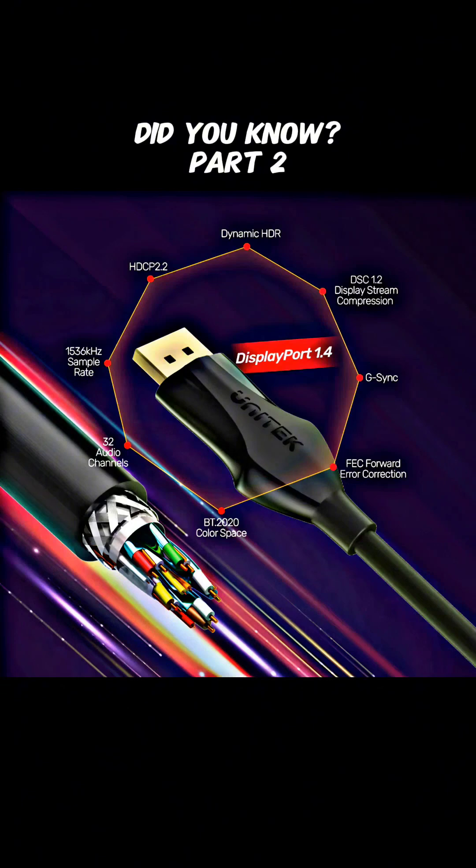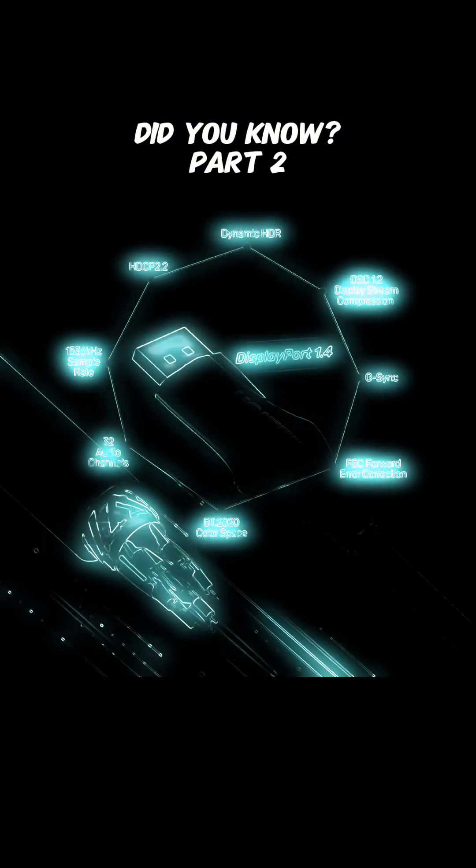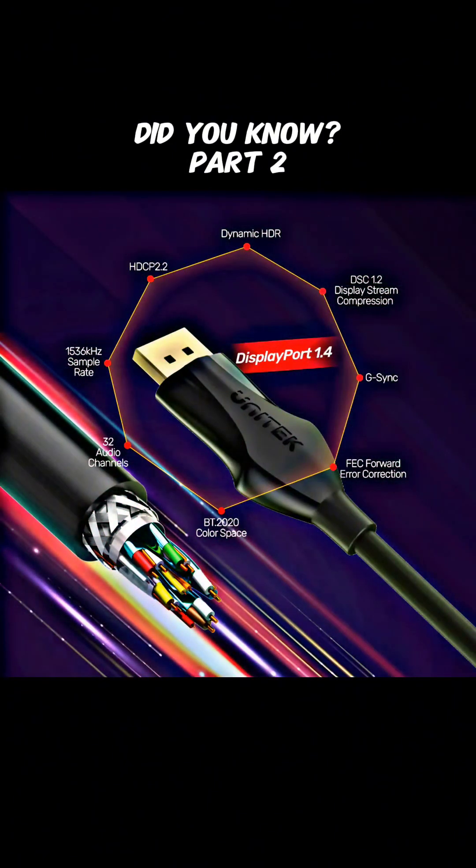DisplayPort's greater bandwidth of 32.4 Gbps, compared to HDMI's 10.2 Gbps, allows for higher resolutions and refresh rates without compromising image quality.